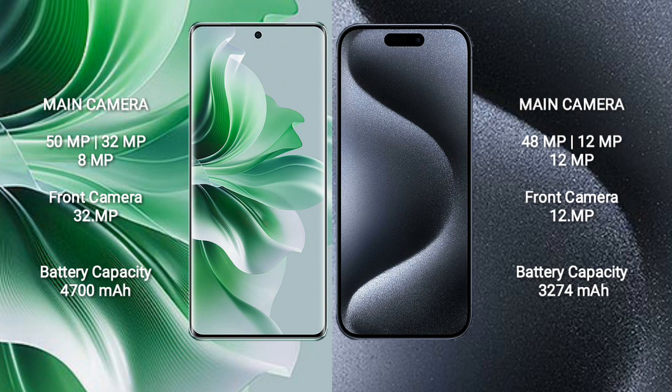The iPhone 15 Pro features a rear triple camera setup with 48MP, 12MP, and 12MP lenses, and a 12MP front camera.